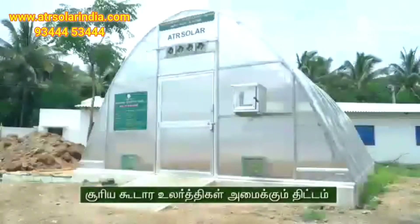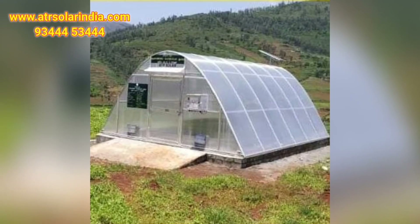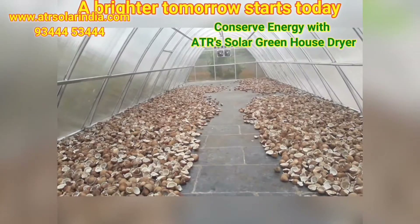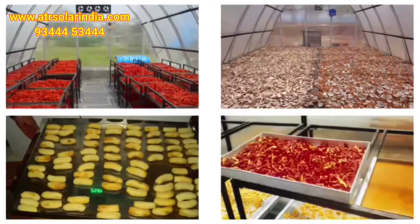ATR Solar India is one of the leading manufacturers of solar greenhouse dryers. So far installed more than two lakh square feet area solar greenhouse dryers all over India. Solar dryers are installed for various agricultural products drying applications at farmers fields and industrial applications.